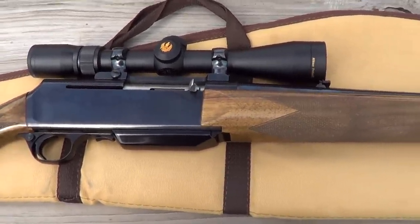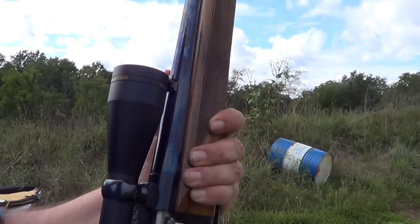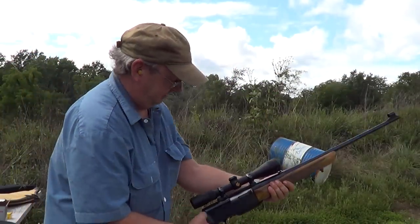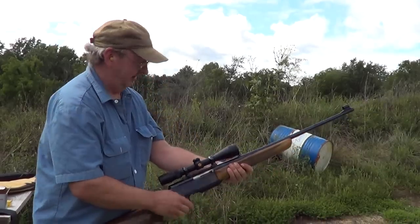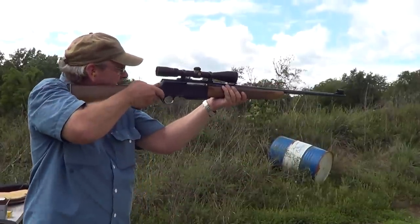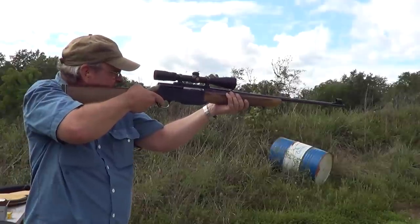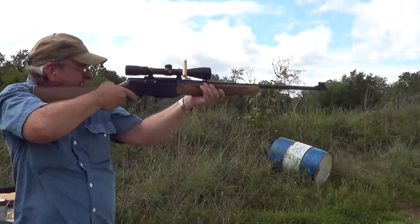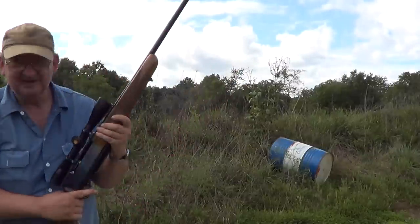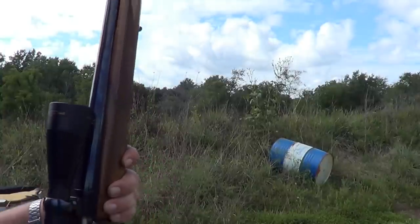I'm just gonna fire a few shots with it today, just get a few shots on camera. I got her all loaded up here and we'll give her a try. Yeah, we'll just have to try a few more shots.